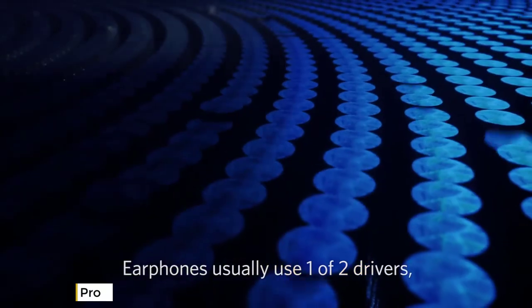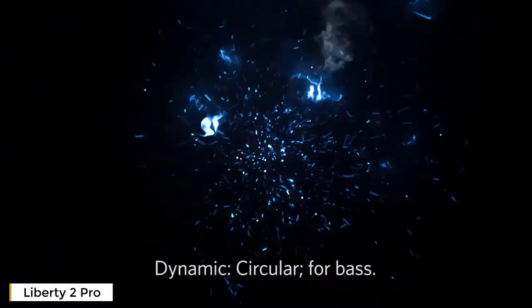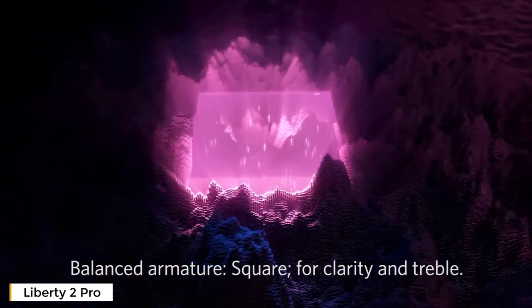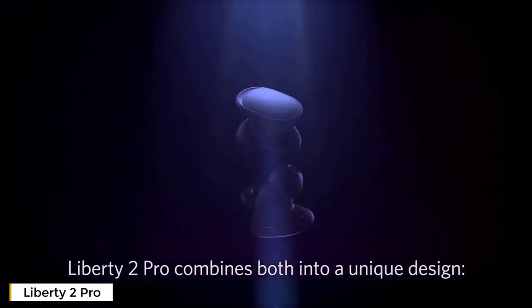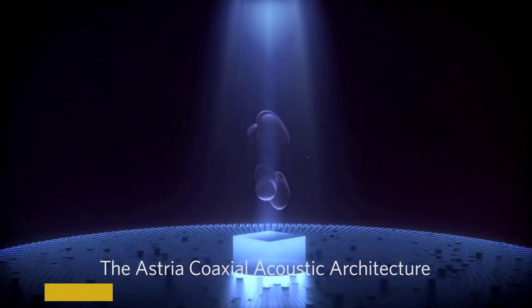Earphones usually use one of two drivers: dynamic, circular, for bass; or balanced armature, square, for clarity and treble. Liberty 2 Pro combines both into a unique design — the Astrea coaxial acoustic architecture.